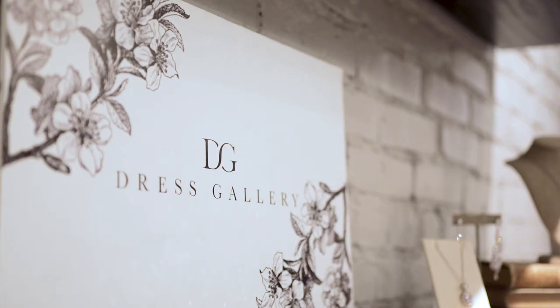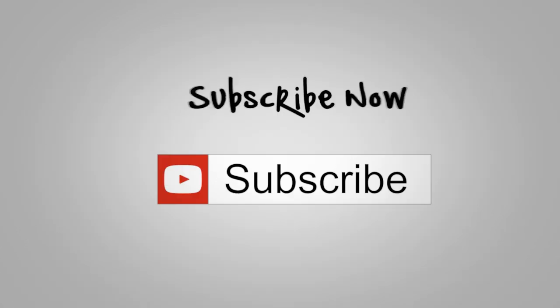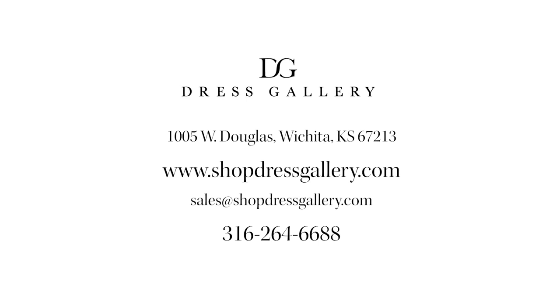Thanks for joining us on our tour of Dress Gallery today. Make sure you subscribe, hit that bell, and hit the like button too. You can also follow us on our other social media — Instagram, Facebook, and Pinterest — to see new styles all the time.